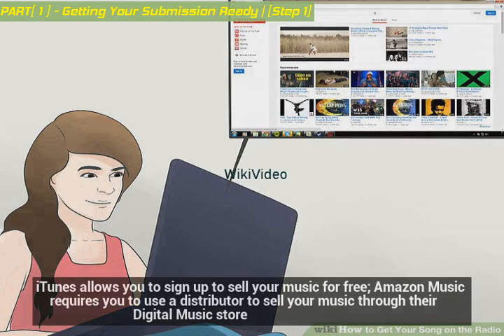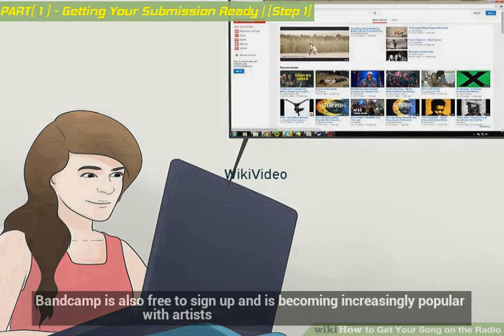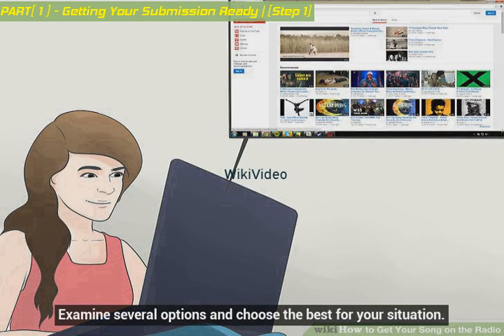iTunes allows you to sign up to sell your music for free. Amazon Music requires you to use a distributor to sell your music through their digital music store. Bandcamp is also free to sign up and is becoming increasingly popular with artists. Examine several options and choose the best for your situation.